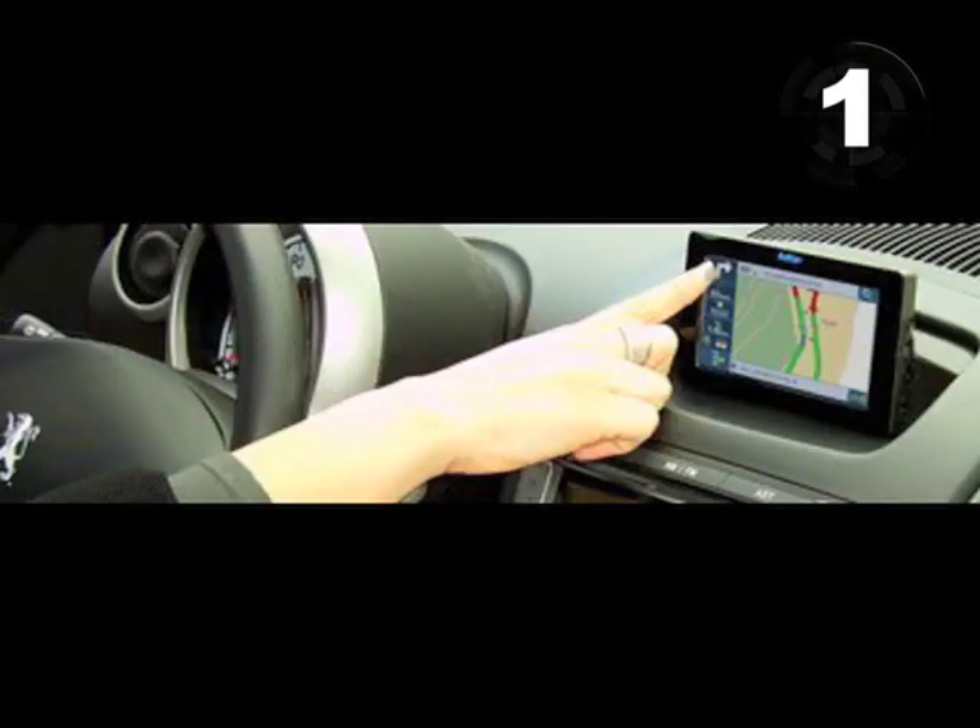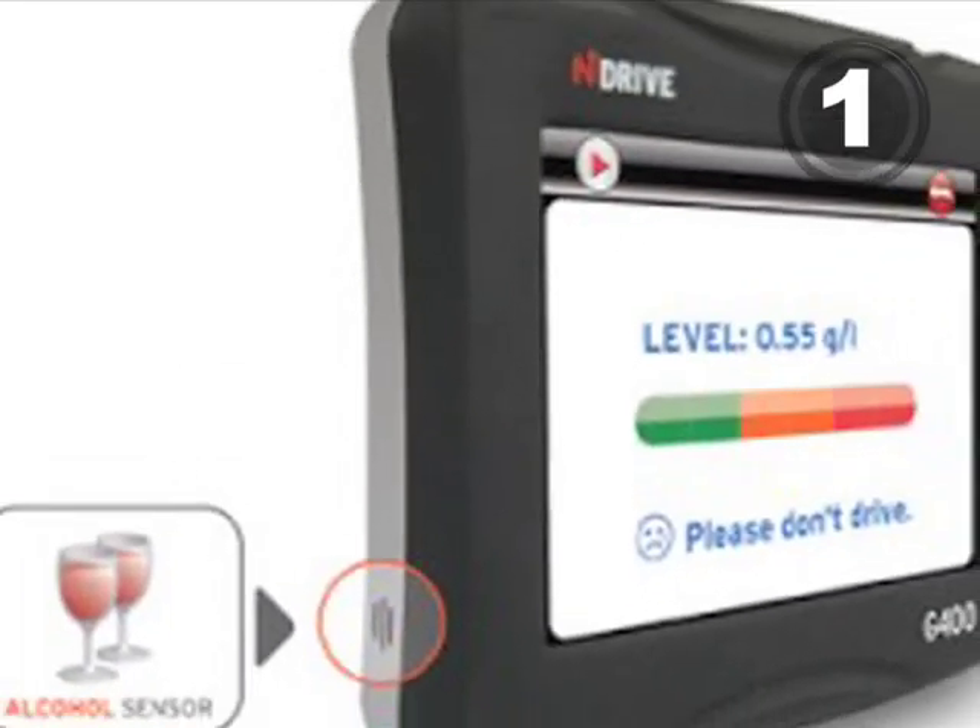At number 1, your Dad likes booze. And your Dad likes gadgets. So why not combine both with a booze-detecting GPS?